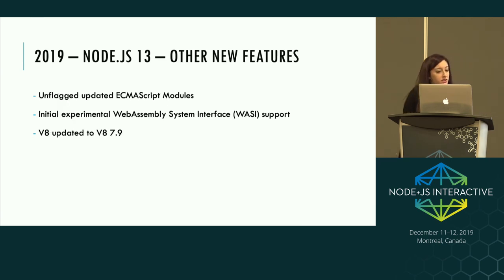Other new features in Node 13 include unflagged updated module support — the same support that may be unflagged in Node 12 — and also very recently we got initial experimental WASI support, the WebAssembly System Interface. V8 was also updated to V8 7.9.